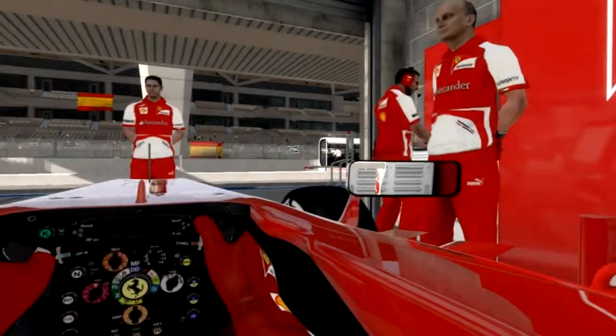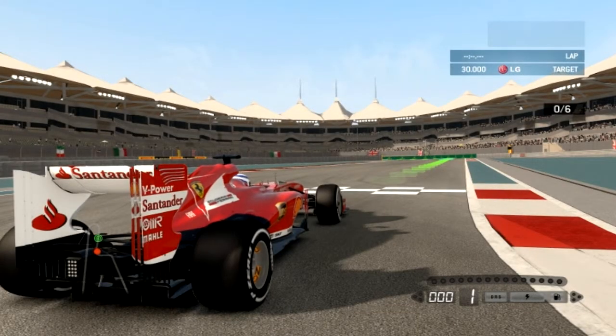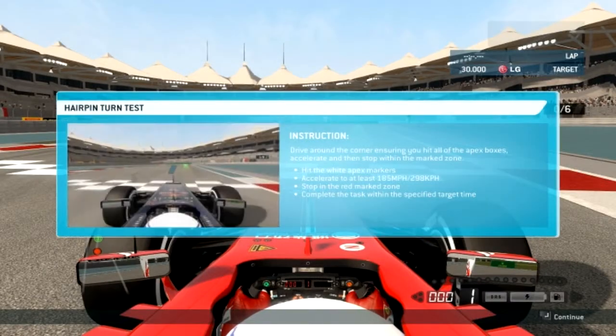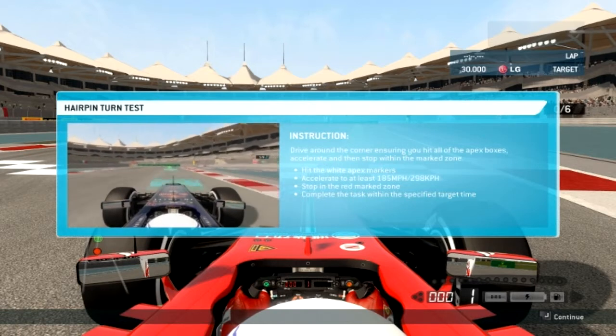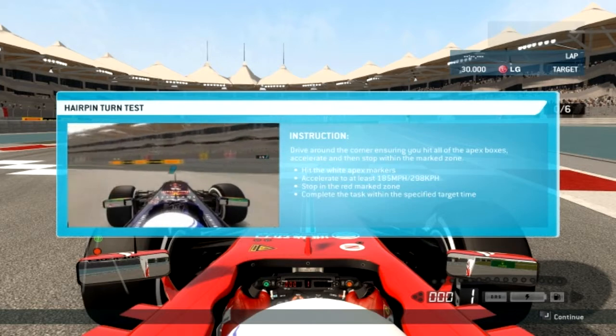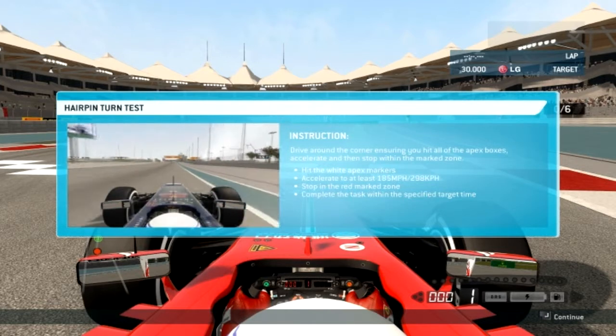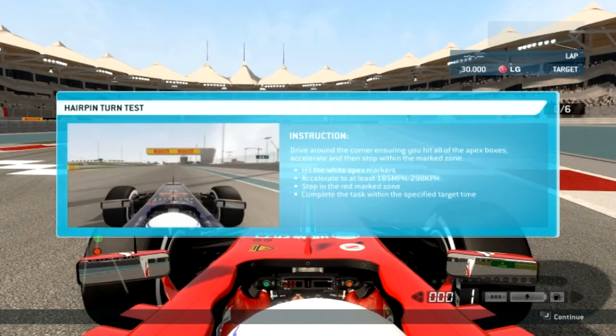All set. For this test, we need you to accelerate towards the hairpin corner, turn in at the correct point, hit the apex and accelerate past 185 miles per hour out of the corner. We need you to stop in the designated area at the end of the straight to complete the test.